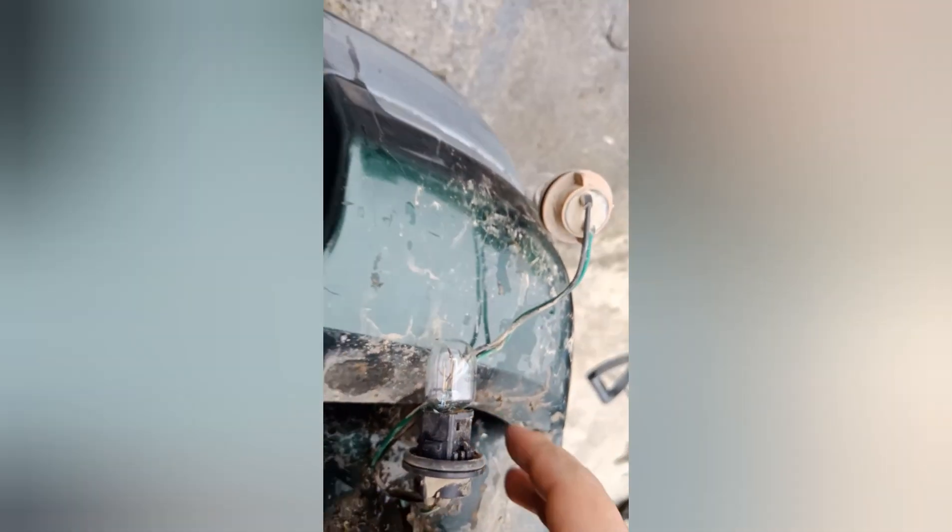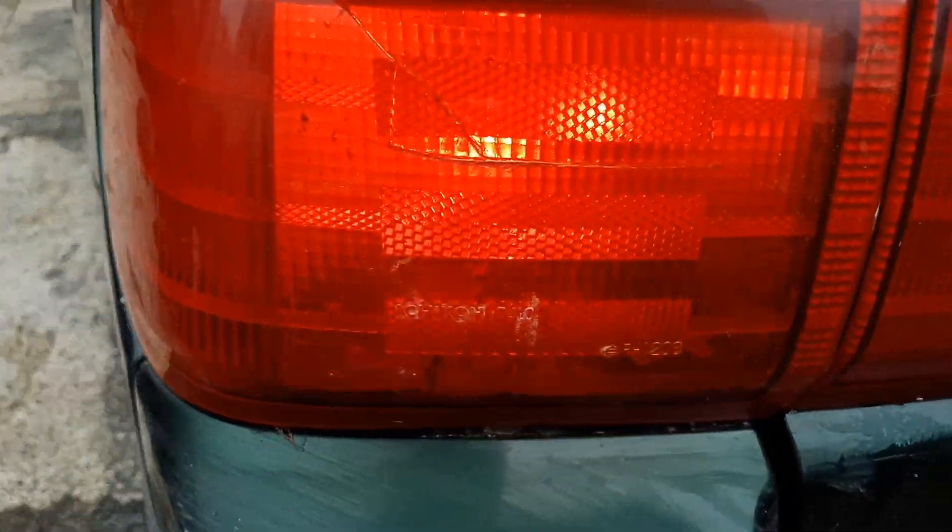Wonderful. There it is — the brake light is now working.